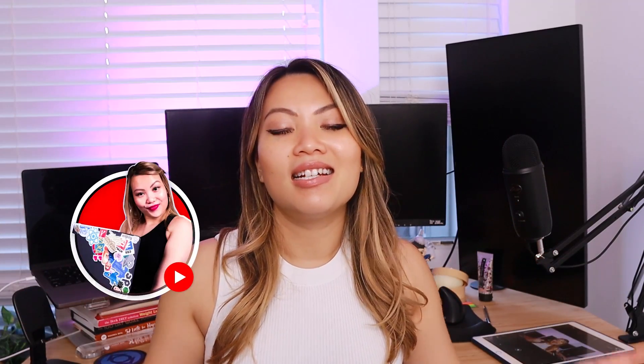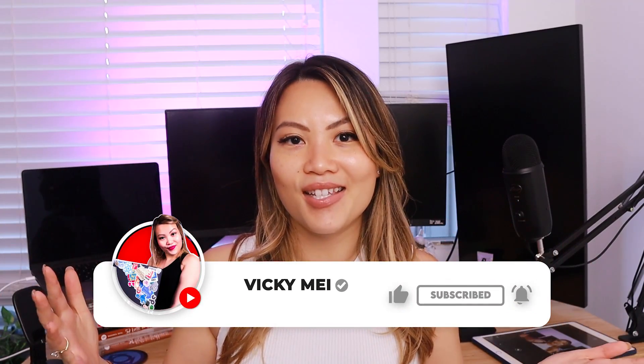Hi everyone, welcome and welcome back to my channel. My name is Vicky Mei and I am a full-time software engineer in New York City. In this channel, you are going to learn so many things related to tech. If you are interested in this kind of topic, maybe consider subscribing.